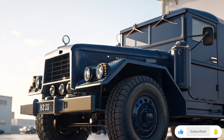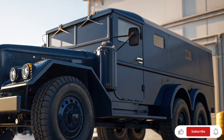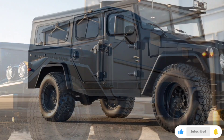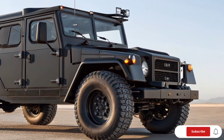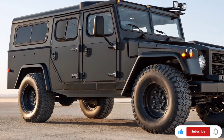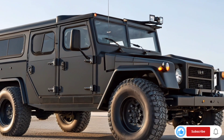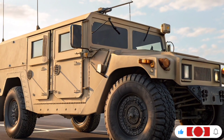The M939A2 also comes with a central tire inflation system, allowing the driver to adjust tire pressure according to terrain. For example, when driving on sand or mud, lowering the tire pressure increases grip; on highways or hard surfaces, increasing pressure improves fuel efficiency and stability. The truck's suspension system uses heavy-duty leaf springs and shock absorbers, allowing it to handle up to 10 tons of payload. The M939A2 can carry troops, equipment, artillery parts, or supplies depending on mission needs, and is also used to tow howitzers, trailers, and even armored vehicles in some cases.